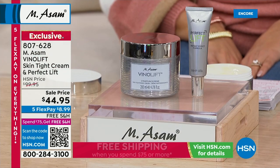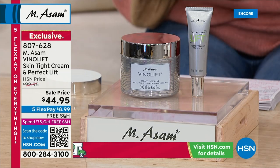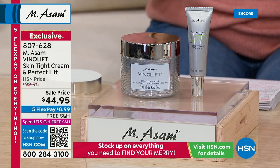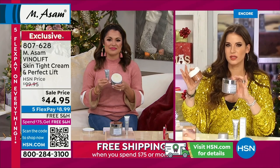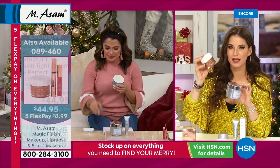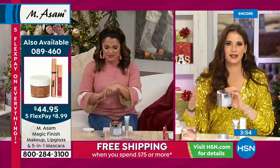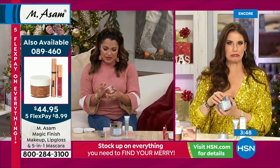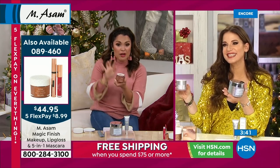And also my beauty tip — the VinoLift Day and Night Cream is perfect underneath the Magic Finish. Because the only thing you have to think about with our Today Special is you need a moisturizer under your makeup. Before you apply Magic Finish, you use a moisturizer, and VinoLift is perfect for this. So it goes hand in hand with your Today Special. And the price is like a second Today Special, I have to tell you.